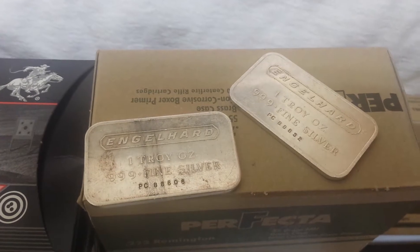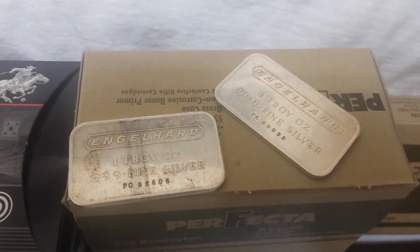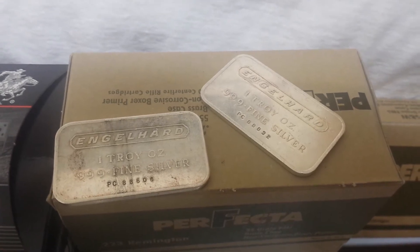I also entered a raffle for two one-ounce silver angle hard bars and got both of these bars for $16.50 — that's $8.25 a bar. Got lucky on that raffle and won that, courtesy of Silver Buyer. Big shout out to him, thanks for that.